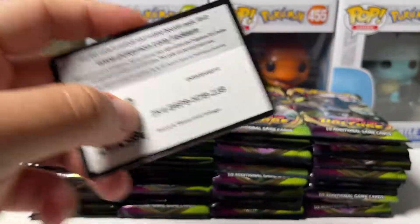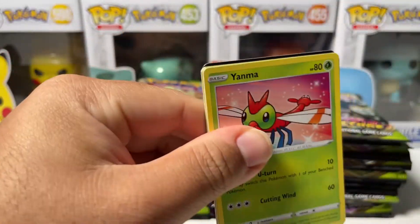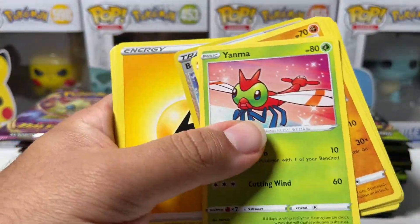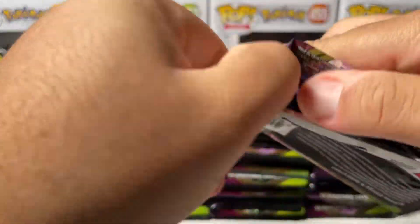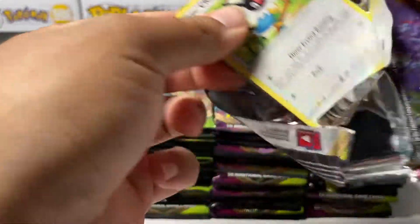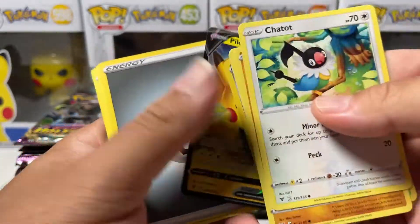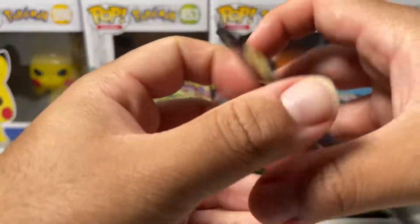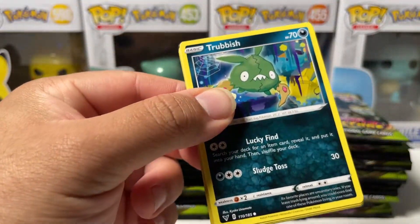Nothing in that one. Moving on to our fourth pack. Really excited for this opening — first off because I haven't opened Vivid Voltage in quite a while, and also Vivid Voltage is what got me back into collecting Pokémon cards, so I have a lot of love for this set. First Ultra Rare — we got Pikachu V! Here's a code before I forget. I'm going to go ahead and sleeve all the Ultra Rares up later, unless we're lucky enough to pull the Rainbow Rare Pikachu, then I'll sleeve that up right away.